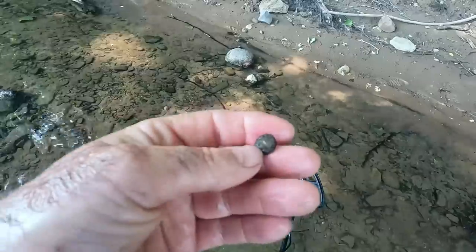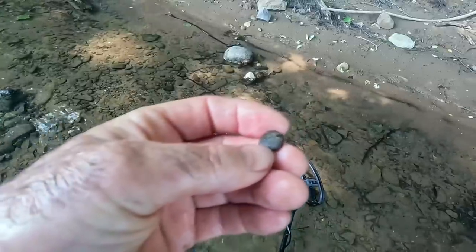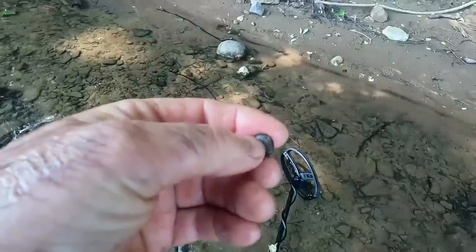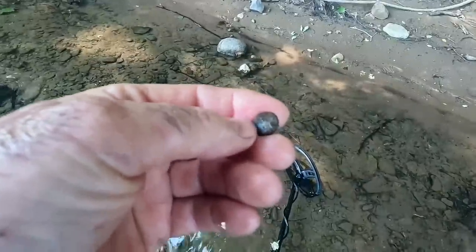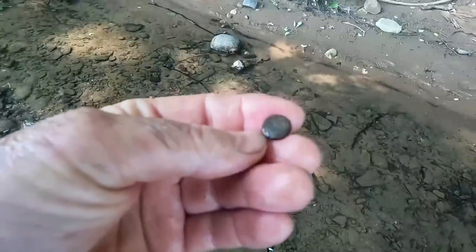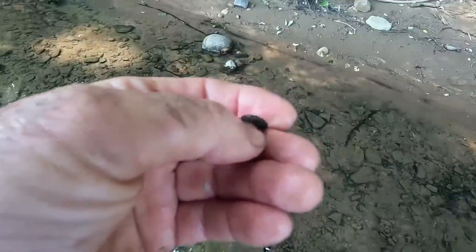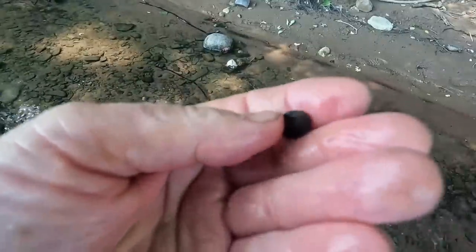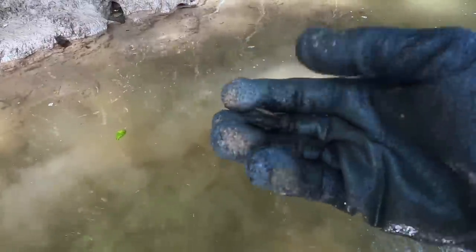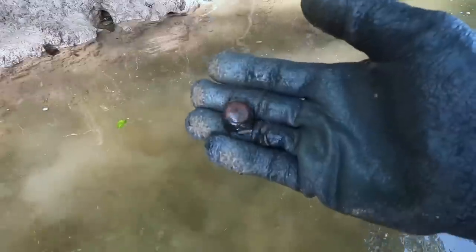This looks like another button — it's almost like a two-piece, see how it's kind of puffy. I can't make out the design on it but it looks like it's got a little bit of gilt still on it, a little gold color shining through. I'll try to clean that up better and get you a picture of it. Oh, it's a big leather rivet or something — still got leather on it. I don't know how old that is — it could be Civil War era, before, or after.